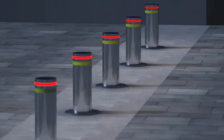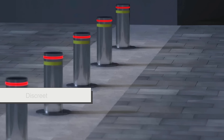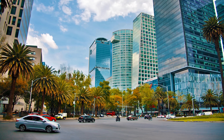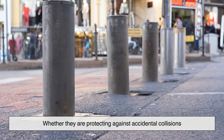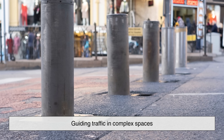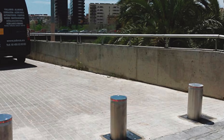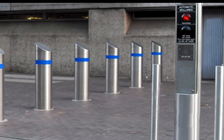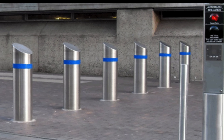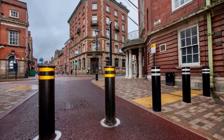In a way, automatic bollards reflect the future of urban planning — adaptable, discreet, and intelligent. They answer the question of how to allow a city to breathe freely while maintaining security. Whether protecting against accidental collisions, guiding traffic in complex spaces, or providing defenses against deliberate threats, automatic bollards embody a design that is both practical and forward-looking. And unlike permanent barriers, they do not force a city to choose between openness and protection — they provide both, depending on the moment's need.